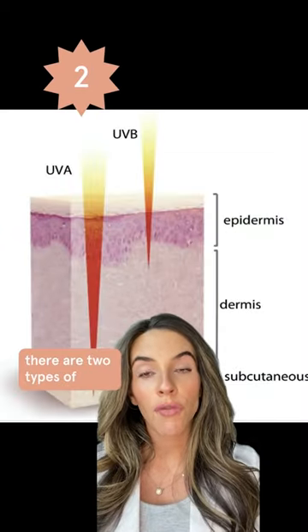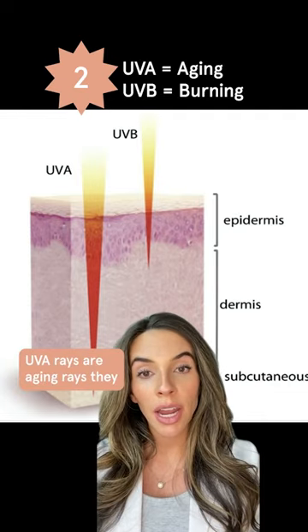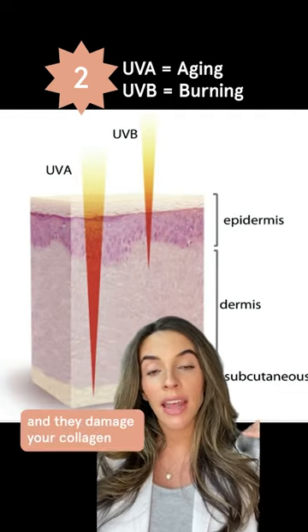There are two types of harmful rays: UVA and UVB. UVA rays are aging rays — they penetrate deep into the skin and damage your collagen.